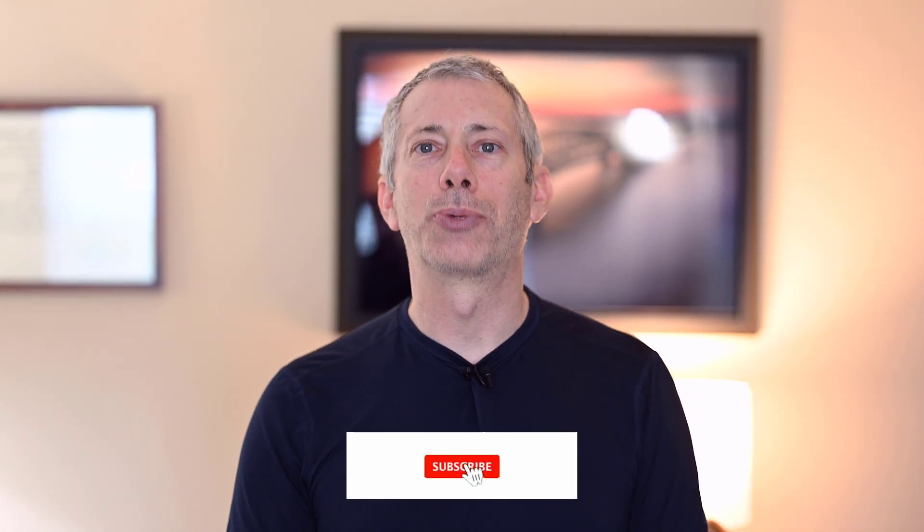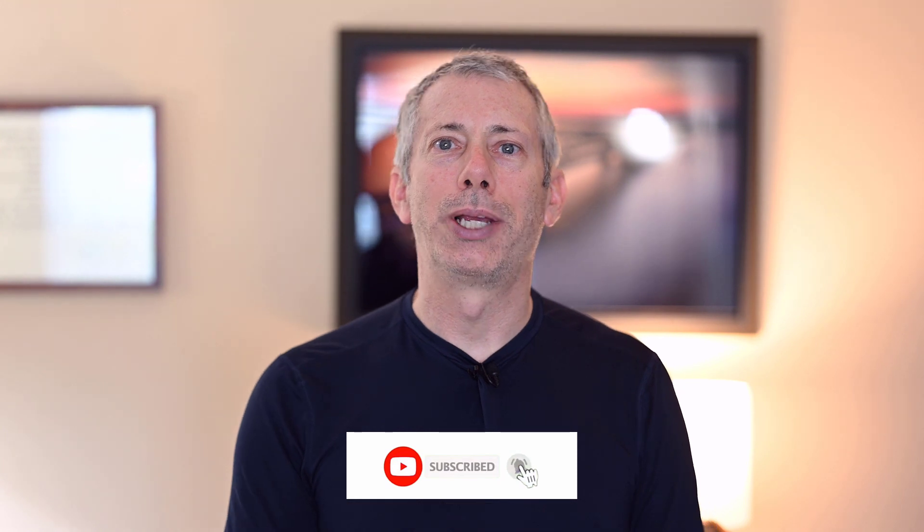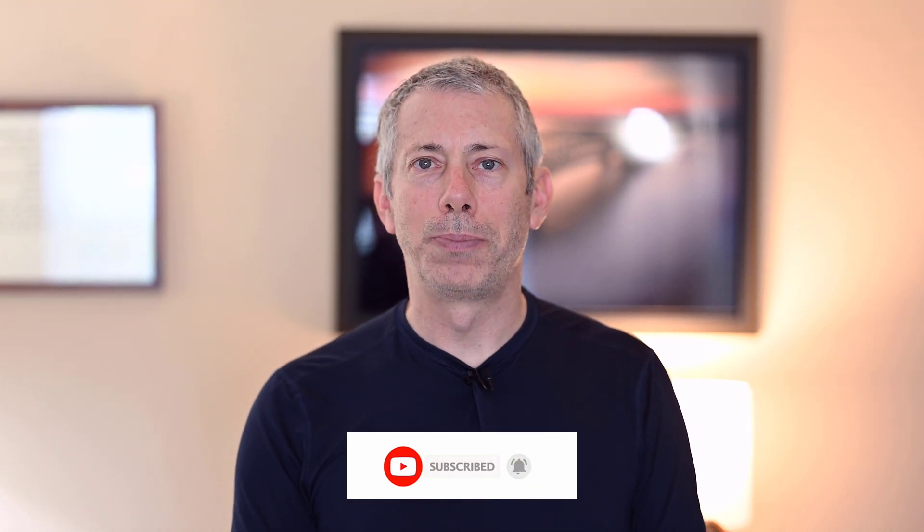Before we get started, let me just ask you to do me a small favor. If anything in this video helps you out, please help me out by hitting the subscribe button, ring the bell so you get notified of new and future updates, hit the like button, and feel free to leave me a comment because I do try and answer as many comments as I possibly can.